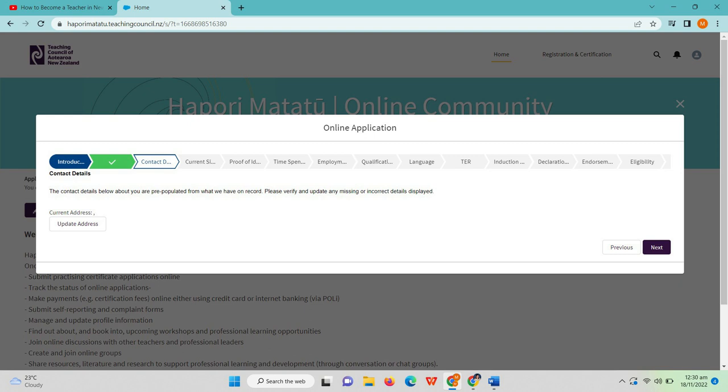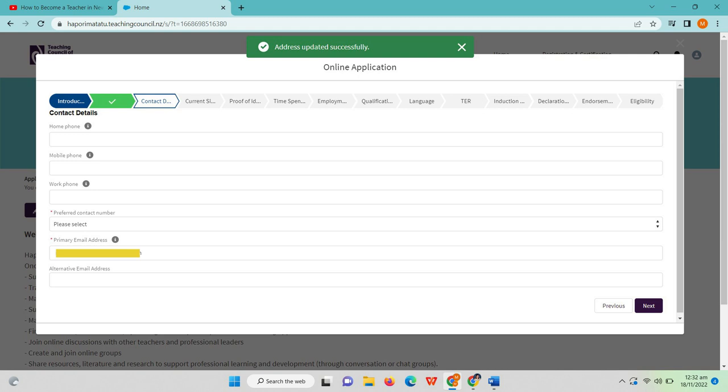You also have to update your address — just click 'Update Address,' type your address details, and save. You also need to provide your home phone, mobile phone, and work phone if you have one, and indicate your preferred contact number. You should provide your primary email address — the one you usually use — and an alternative email address if you have a second one.